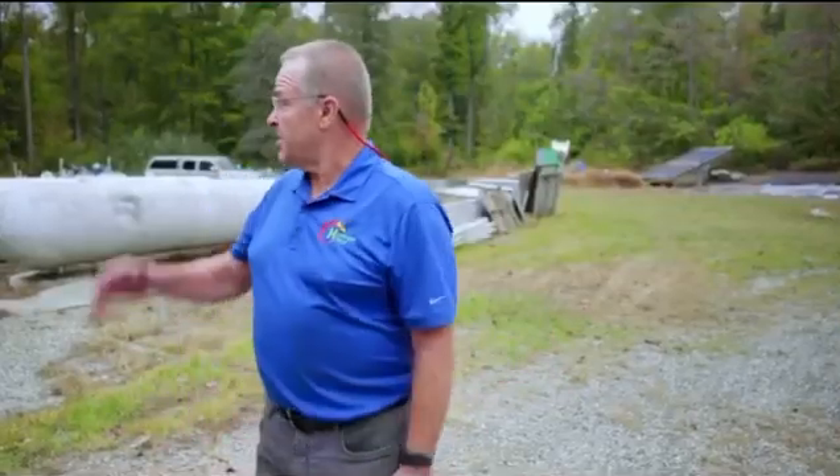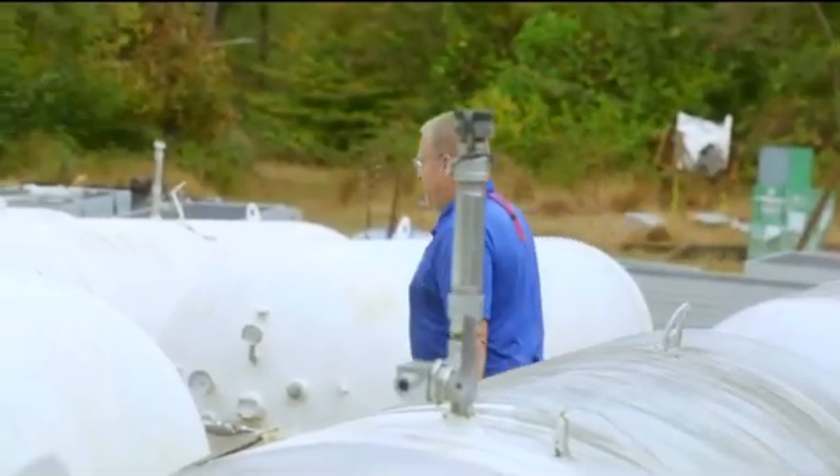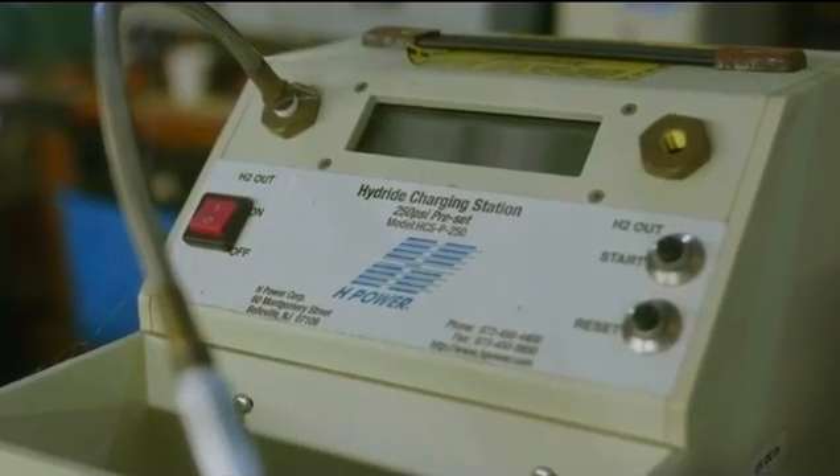That hydrogen and oxygen is then stored in these tanks forever. Whenever I need to use it, I pull off the hydrogen, run it through the fuel cell, I get the water back and the electricity, and then the water goes back to start all over again to make more hydrogen.